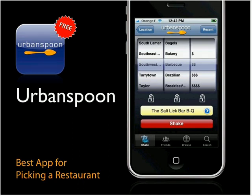Urban Spoon was in the first round of apps for the iPhone and has really held its own. It has a clever slot machine interface where you choose three categories — neighborhood, cuisine, and price — to find matching restaurants in your area. Or you can shake it and it will spin the wheels, giving you a little serendipity in your dining.